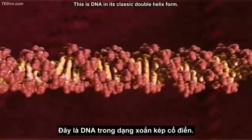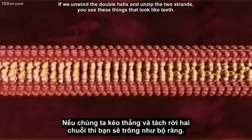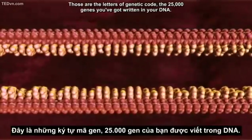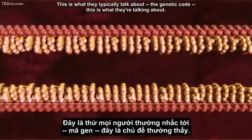This is DNA in its classic double helix form from X-ray crystallography, so it's an accurate model. If we unwind the double helix and unzip the two strands, you see these things that look like teeth — those are the letters of the genetic code, the 25,000 genes written in your DNA. That's what they typically mean when they talk about the genetic code.